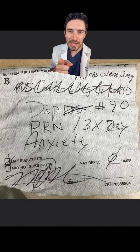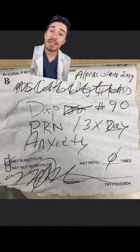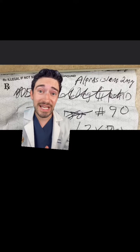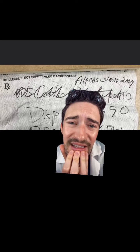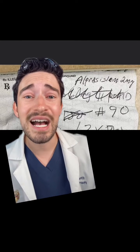It looks like we had MS Contin, which is the brand for morphine sulfate, but it looks like maybe the doctor decided to change their mind and instead prescribe alprazolam 2 milligrams. Maybe the doctor was just having an off day, but that is not how you spell alprazolam. It looks like 'alprazolam.' It's 2 milligrams though, which is a high dose.